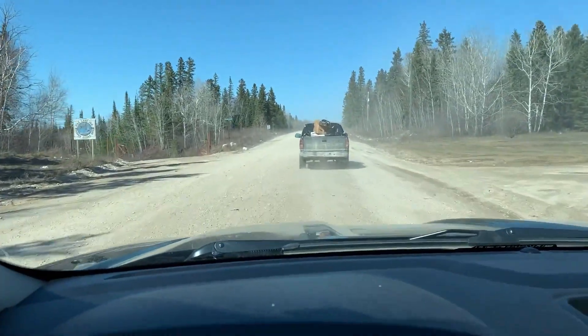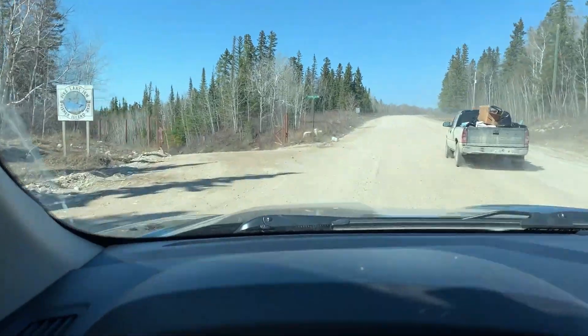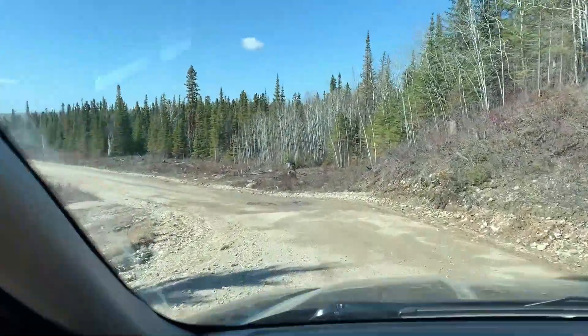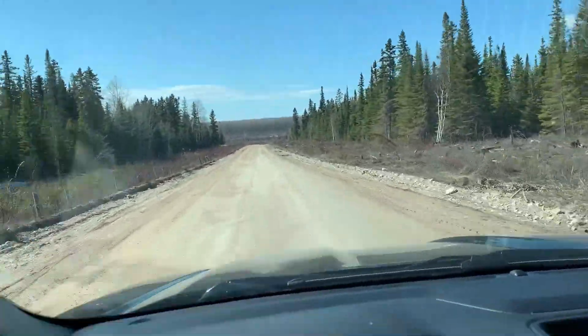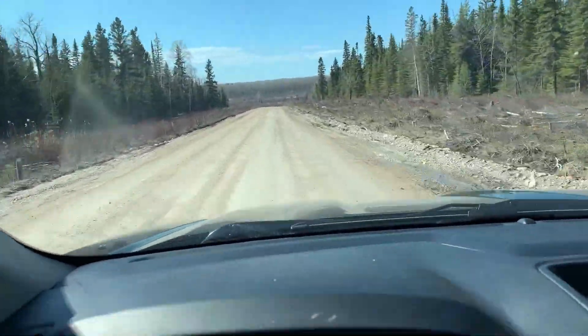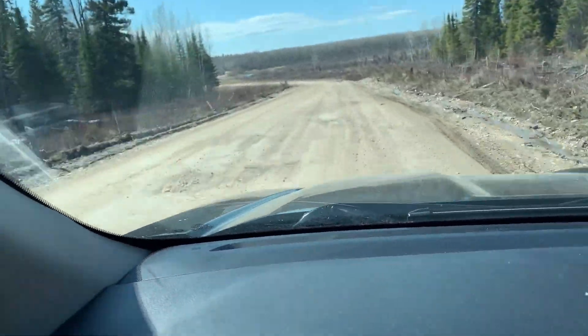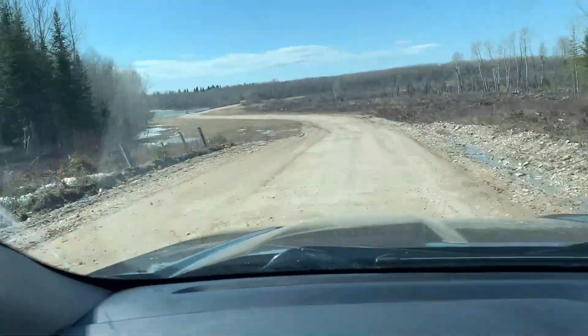If we kept going straight where this truck is going, we'd head to the dumps and to the highway towards Clearwater Lake. We're going to speed it up a little bit because I had to drive really slow — the roads are so bumpy. We'll speed it up to the good part. I did not drive this fast; I sped up this footage. Do not drive this fast.